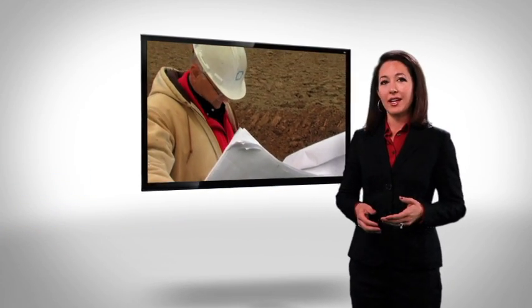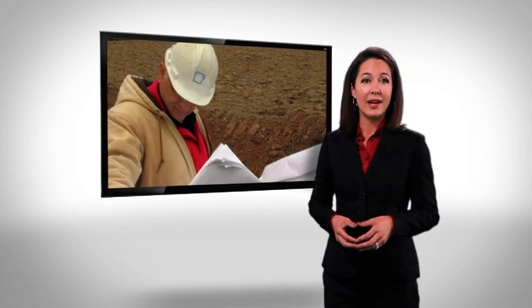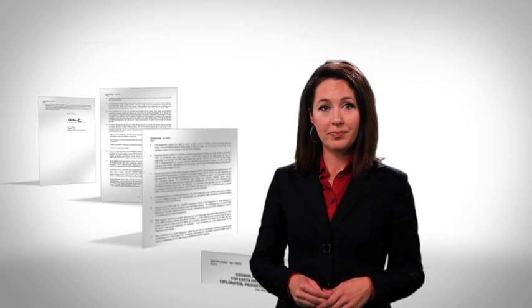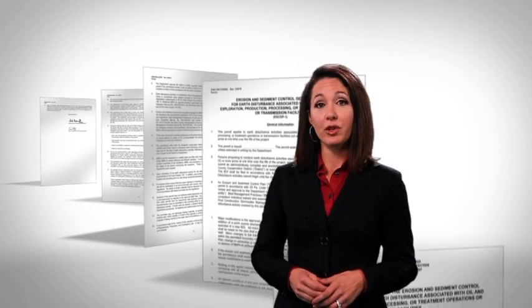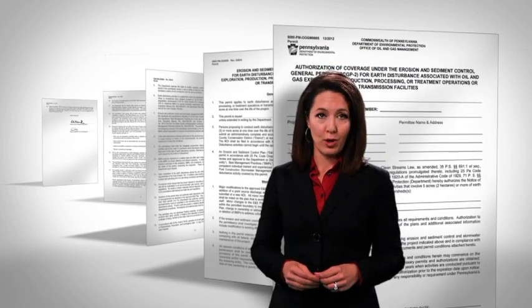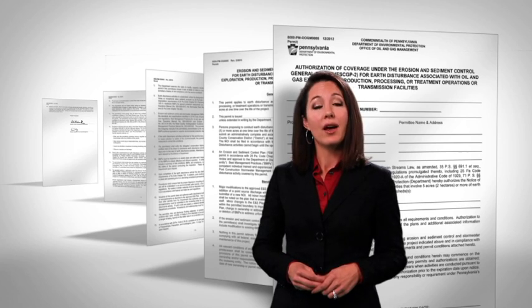DEP regulates the entire extraction process from the planning and permitting of the well site through the production phase and finally to the proper plugging of the wells when they are no longer in use. Before any type of drilling can occur, well operators must submit all necessary permit applications to DEP for review and approval. The two most common permits reviewed by DEP are the Erosion and Sediment Control General Permit and the Drill and Operate a Well Permit.